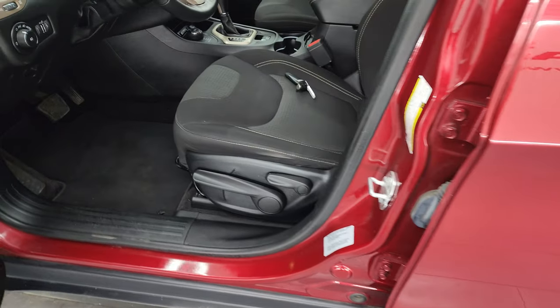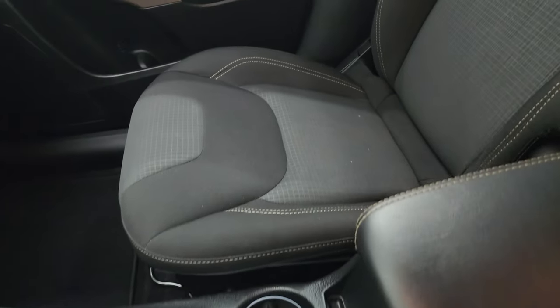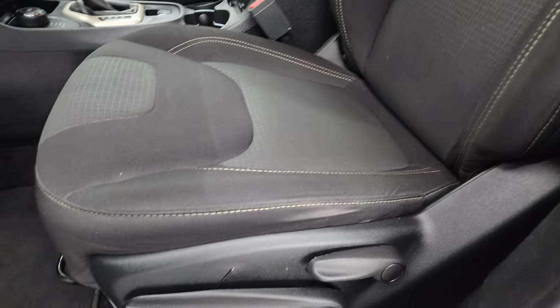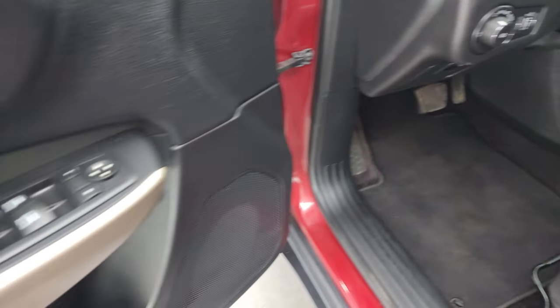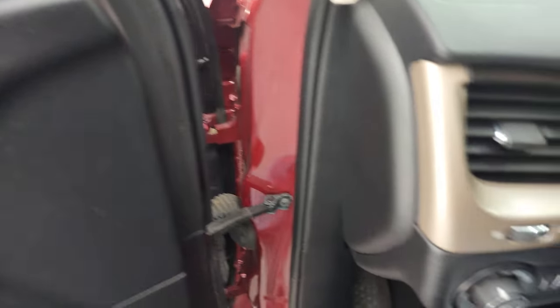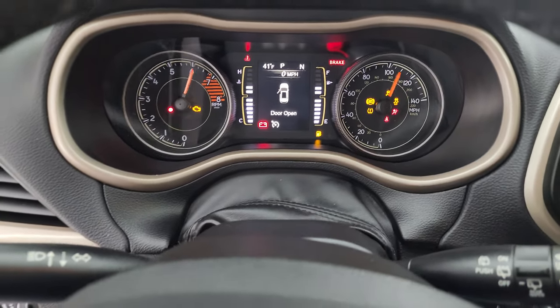Inside, the Latitude package gives you the black cloth bucket seats — no rips or tears on these seats. They are in fantastic condition and smell very clean. Driver's seat height adjuster and factory floor mats in the front. Auto headlamps, tilt telescopic steering wheel, power windows, locks, and mirrors. Let's hop inside and check out the miles, the radio, and everything that this one has to offer on the interior.